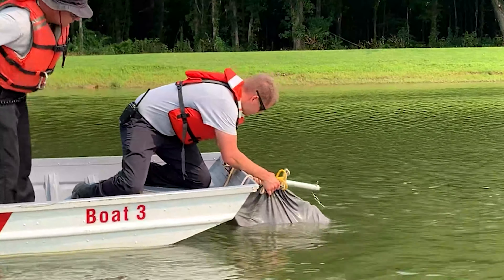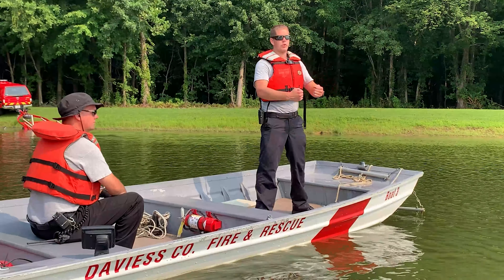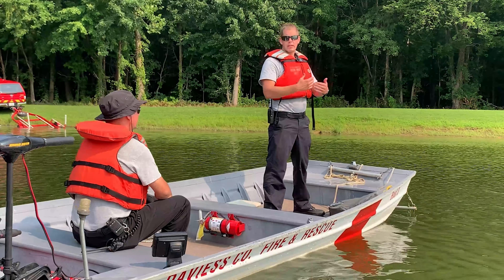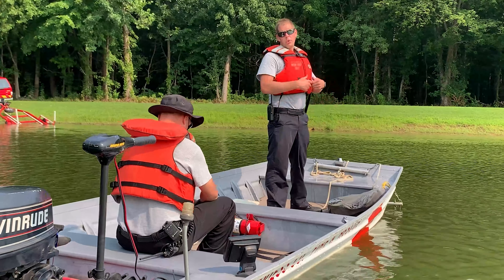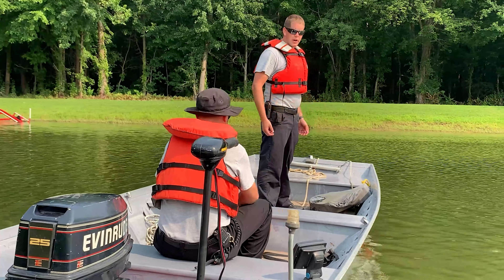As we're dragging the bottom, you can feel the drag device just slowly easing across the bottom. We idle back as slow as we can, and then you can actually feel that device grab and hook into something. We'll stop and slowly pull that up to maintain it. We don't want to pull it too fast so we don't tear the clothing and rip our hooks out.